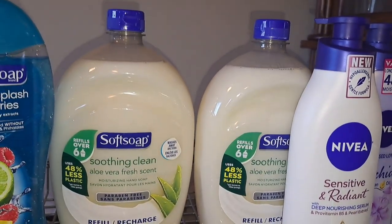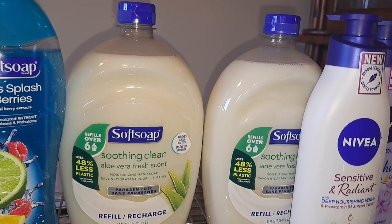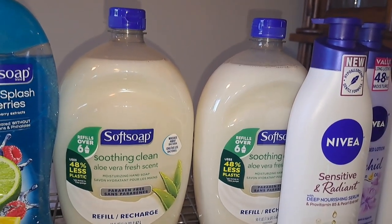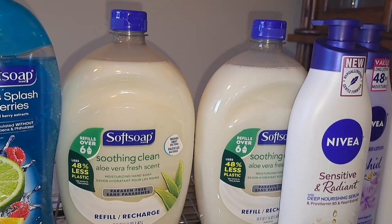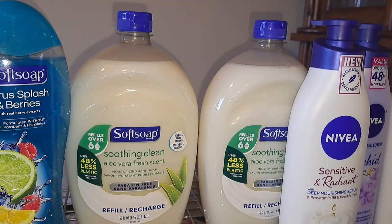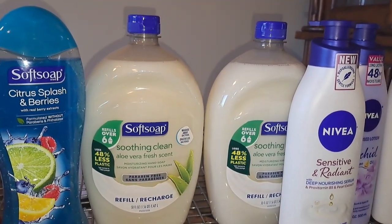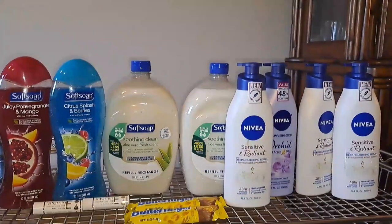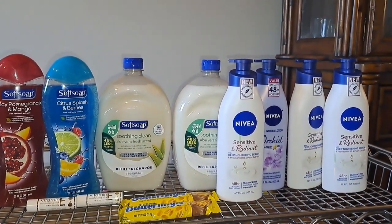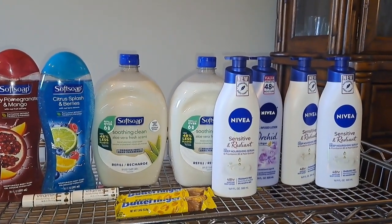Next I got some more Soft Soap — the hand soap refills. Those are $6.99 and again they're buy one, get one free. You can also submit your receipt to Ibotta — there's a $1 rebate for each one, so I got $2 back from Ibotta for this. The whole reason I'm doing all of these together is because I'm using the coupon for $10 off a $50 purchase.